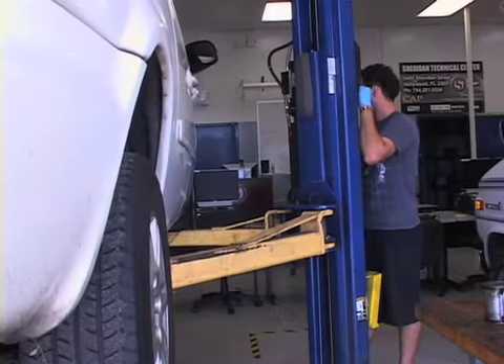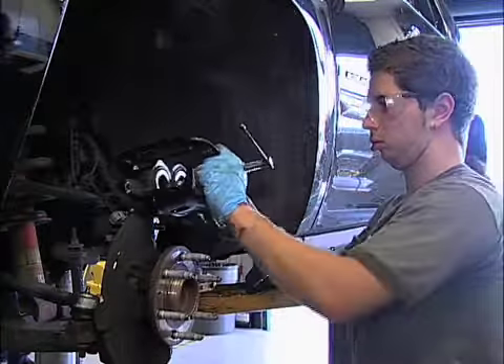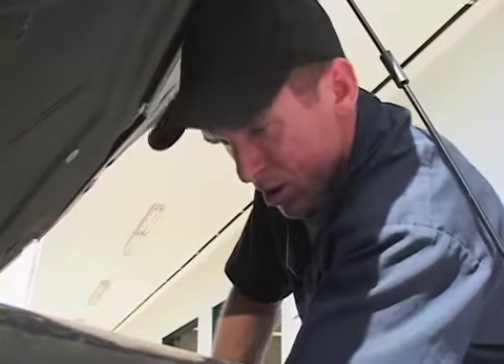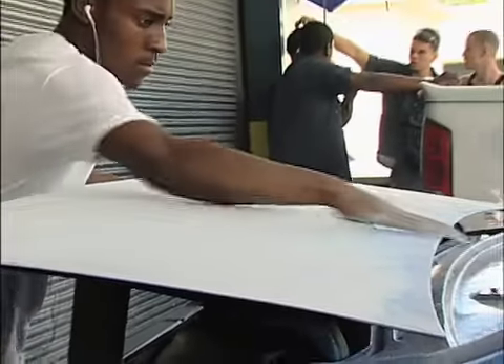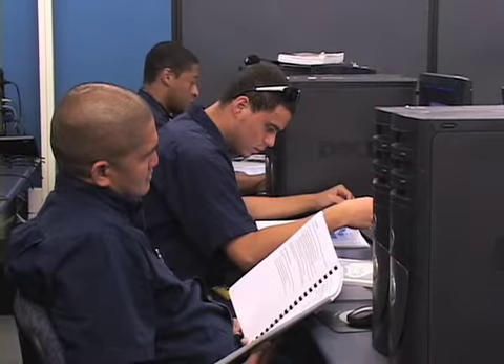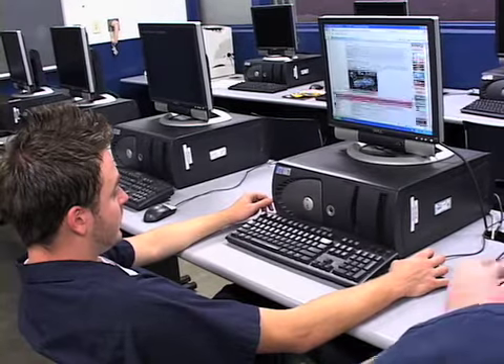And it's that experience gained that makes Sheridan Technical's automotive program so valuable, as it prepares students today for their future careers. I think it's a good experience — you can't beat it. It's one day a week, and then you work at the dealer and make money the rest of the week. You learn a lot working at the dealer and then coming to school. You pretty much catch on, and then you have tests online that prepares you for the rest of your career. And you can just continue working at the dealership, or you can become an engineer, or whatever you want to do.